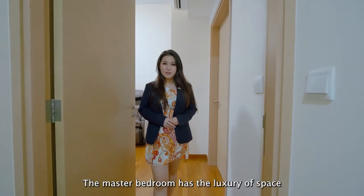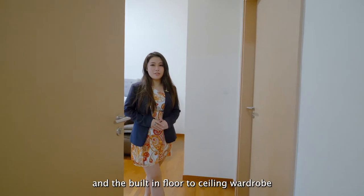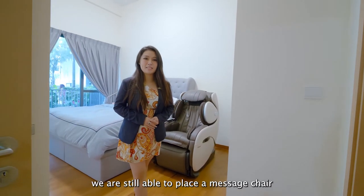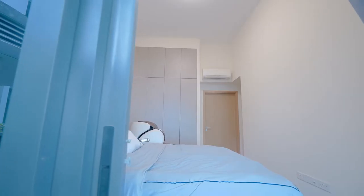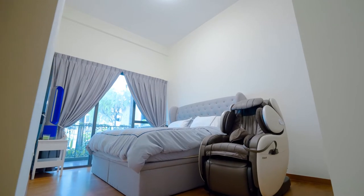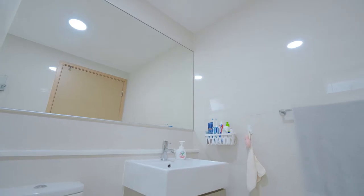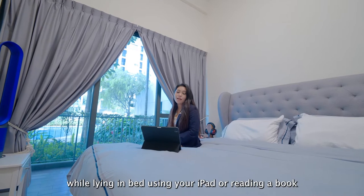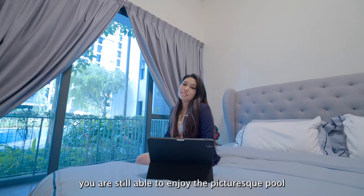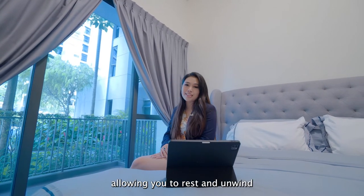The master bedroom has the luxury of space. Other than the queen-size bed, side table and the built-in floor-to-ceiling wardrobe of close to 3.7 metres, we are still able to place in a massage chair. While lying in bed using your iPad or reading your book over a lazy weekend, you are still able to enjoy the picturesque pool and greenery view, allowing you to rest and unwind.